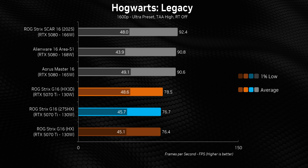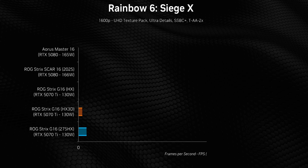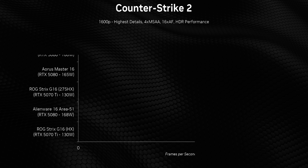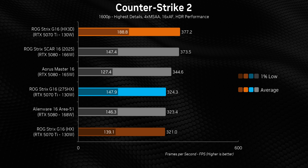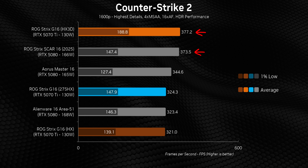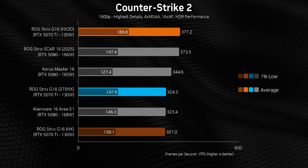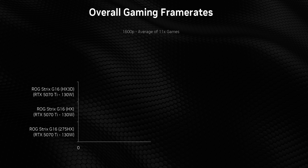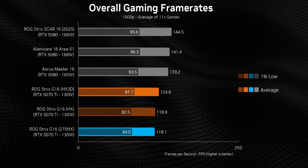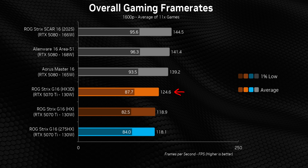There are a few games where the HX 3D does provide some tangible benefits, but they're few and far between, mostly showing small uplifts in 1% lows while averages stay pretty much unaffected. The only game we found with a net benefit was CS2, where the 9955HX 3D powered the RTX 5070 Ti to win over RTX 5080 laptops — ultra impressive, and there are probably other titles that would see something similar. But that brings up another problem: pricing. You're paying a hefty premium for the X3D, and yet it's all for nothing because the 5070 Ti limits its performance in the vast majority of games.